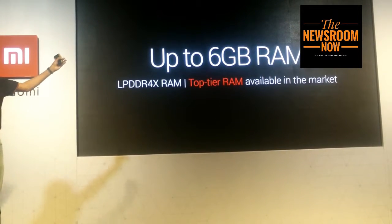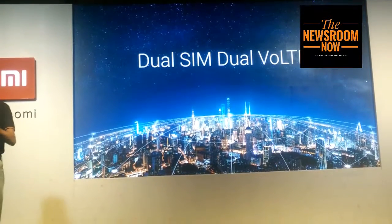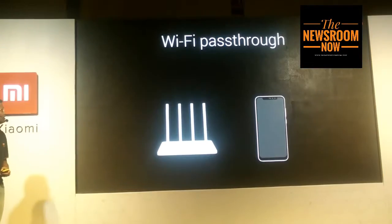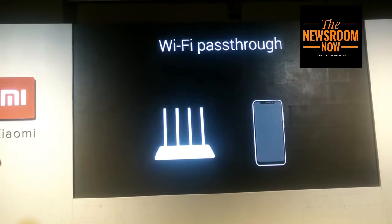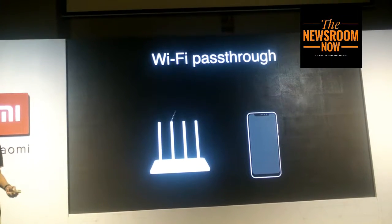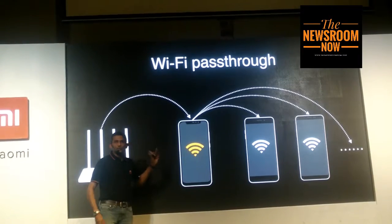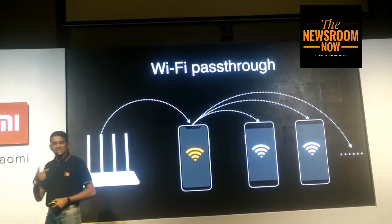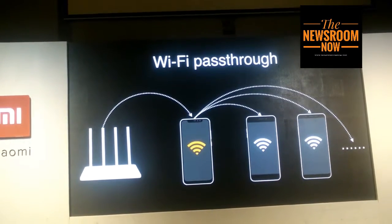There are multiple RAM variants — 4GB and 6GB. The Redmi Note 6 Pro also has dual SIM with dual VoLTE, which means you can have two SIMs and use a feature we call Wi-Fi pass-through. For example, if you're in a hotel with Wi-Fi, you can effectively use your Redmi Note 6 Pro to share that Wi-Fi connection across multiple devices.